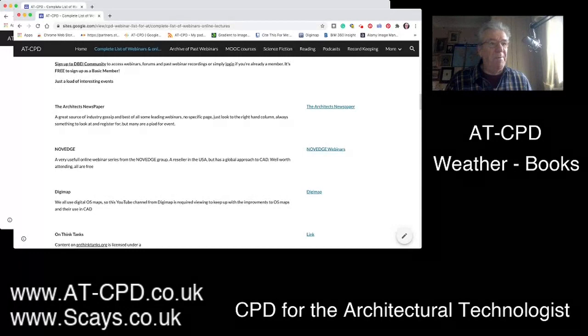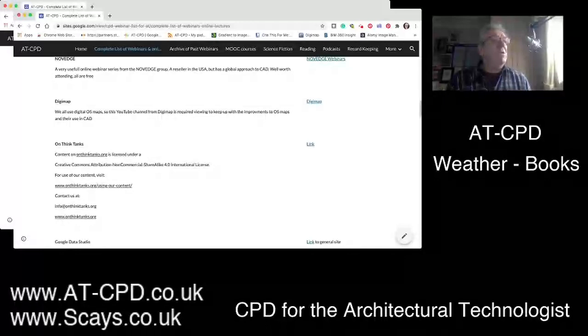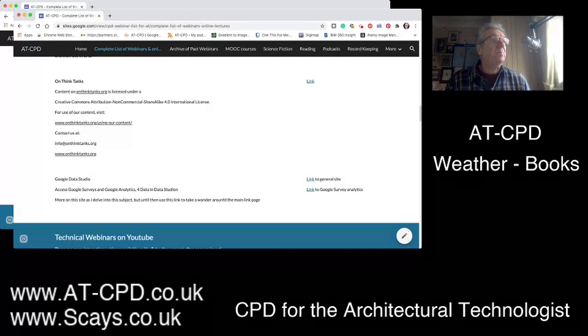We use digital maps so much in our profession and it's worthwhile keeping up to date with how they work — there is a lot of help on the Digimap site. A new one I've put up is think tanks. I'm doing a lot of research on climate change at the moment and you would not believe the influence these think tanks have. They build up reports and offer advice to government ministers. The ministers are generally not in the profession so they rely on think tanks for that information, though they can be quite biased. Google Data Studio is also becoming interesting in the way that their language handles data.